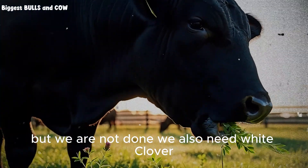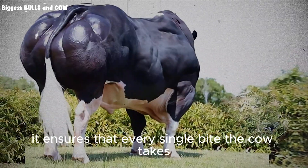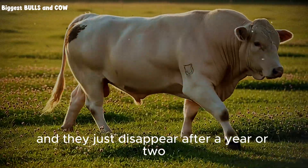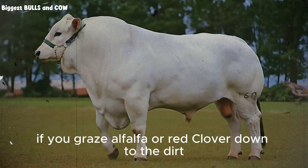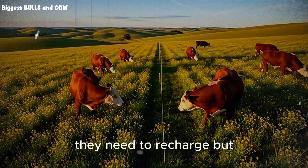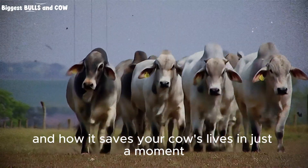But we are not done. We also need white clover, specifically the Ladino variety, for the bottom layer. While alfalfa and red clover grow tall, white clover creeps along the ground spreading by stolons. It fills in the gaps. It ensures that every single bite the cow takes is a mouthful of nutrient-dense feed. No bare soil. No wasted space. Now you might be thinking that you have tried planting clovers and they just disappear after a year or two. That is a common error. Most people treat legumes like grass — they overgraze them. If you graze alfalfa or red clover down to the dirt, you are killing the solar panel of the plant and damaging the root reserves. These plants need a rest period. They need to flower occasionally. They need to recharge. But there is a secret ingredient to this mix that almost nobody talks about — a plant that acts as a natural medicine and a growth booster all in one.